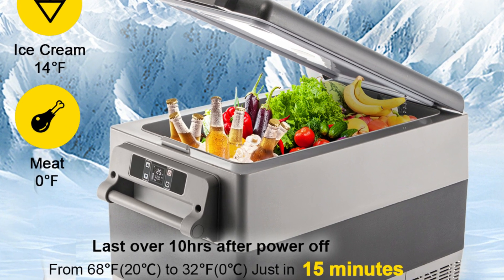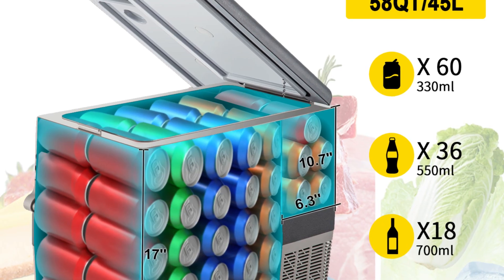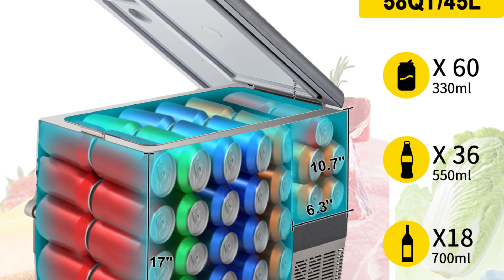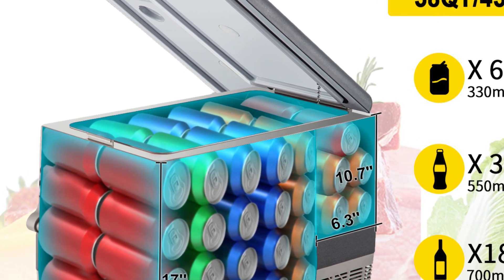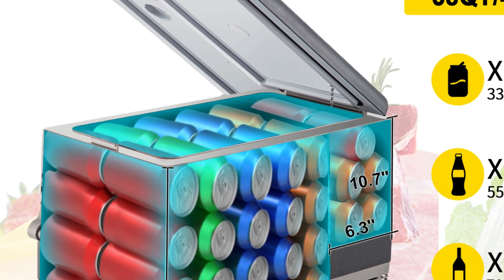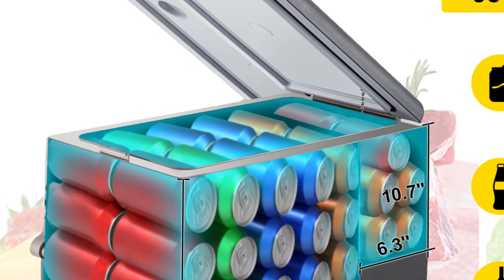In conclusion, the VEVER Car Refrigerator Mini Fridge Freezer Series offers a comprehensive range of options for individuals seeking reliable and portable cooling solutions. Whether you're camping, on a road trip, or simply need extra fridge space at home, these units provide the performance, versatility, and durability to meet your needs.